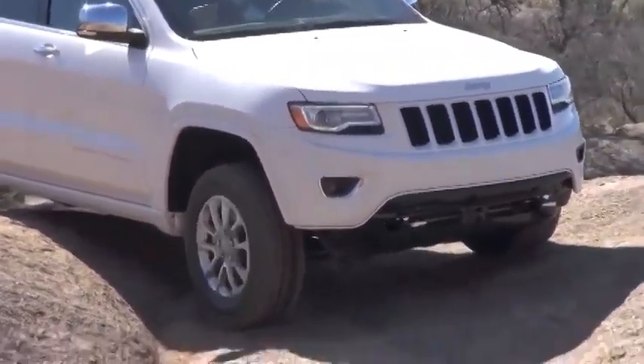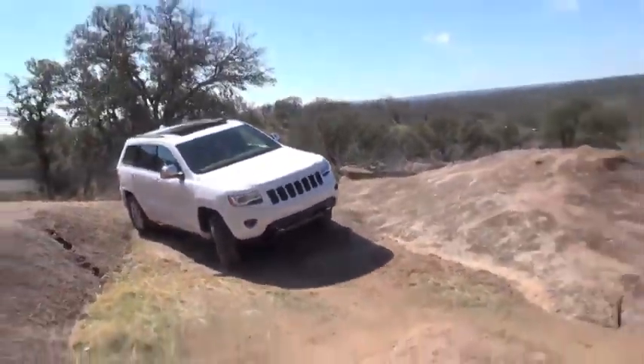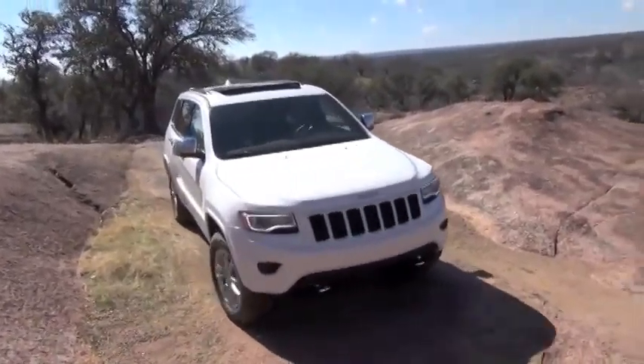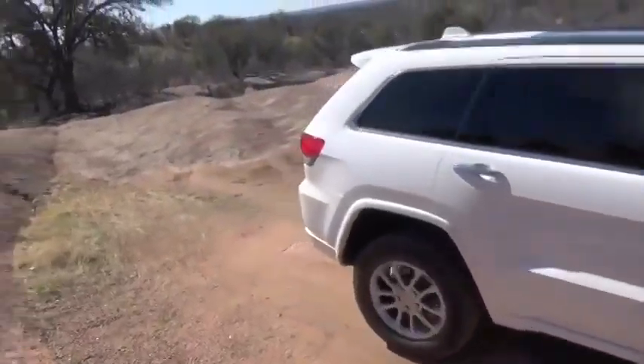The new Grand Cherokee is fitting in, feeling right at home here in the outback in Texas. We launched the all-new Grand Cherokee in the 2011 model year, and we've got a significant update here for the 2014 model year.